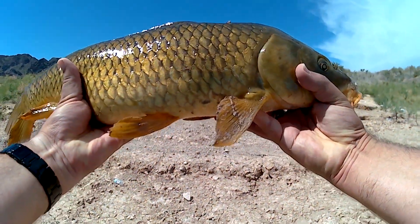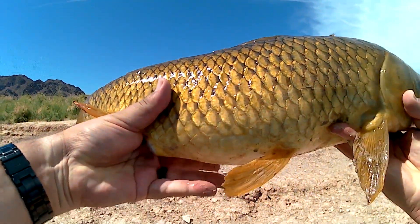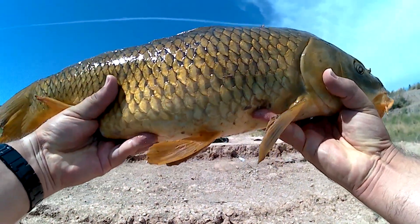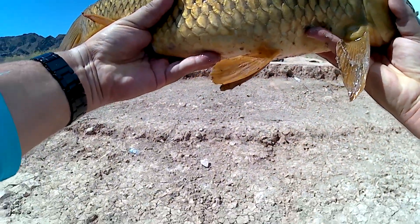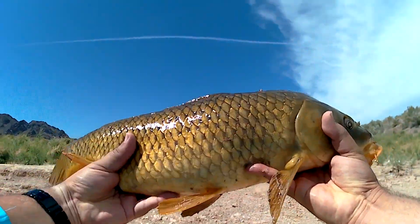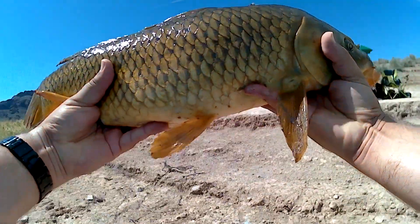There we have our little carp — you can see the belly is quite movable, meaning it's not full. I think these fish are hungry. The water temperatures have changed, they've already spawned, and they're happy to go for some corn. We're quickly going to get this fish back into the water.